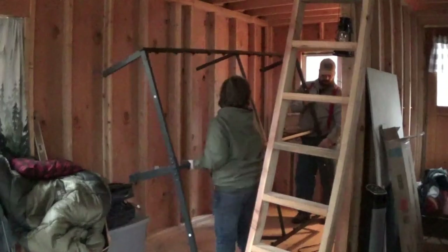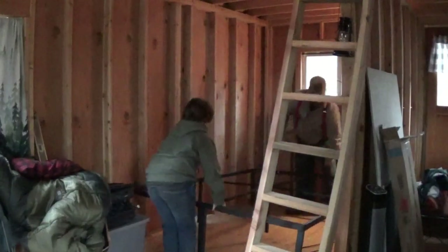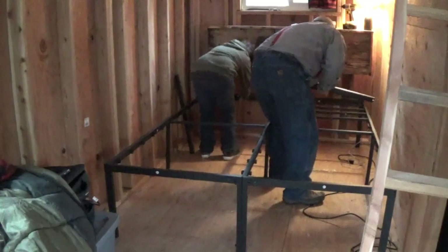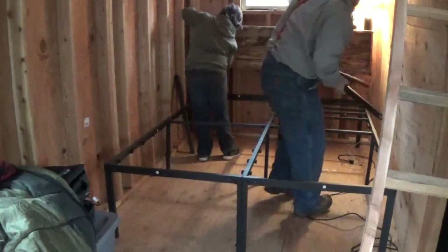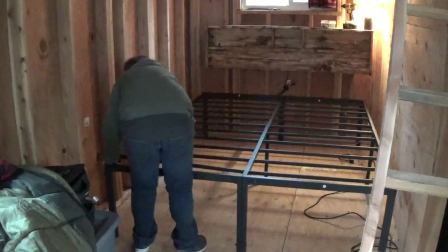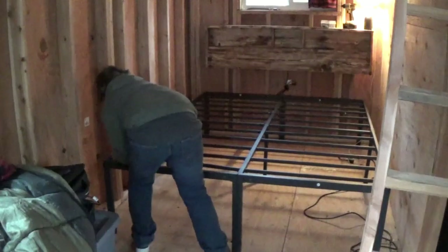We're up here on Thanksgiving weekend and I'm here with my oldest son. He loves the mountain and cannot stay away, so I can't tell him no. He was my buddy on this weekend.